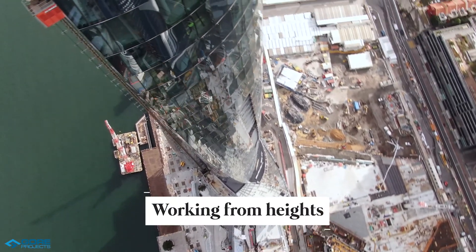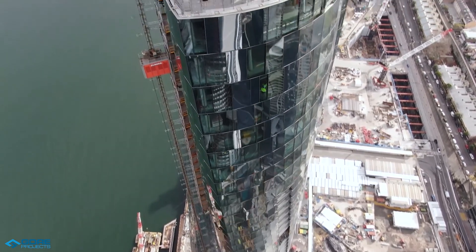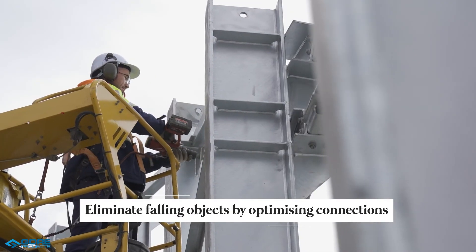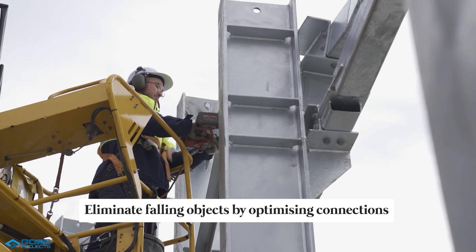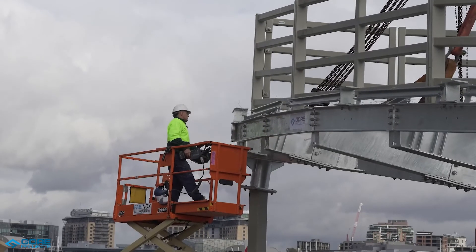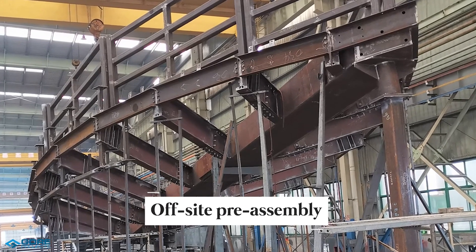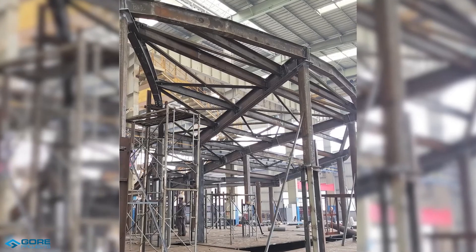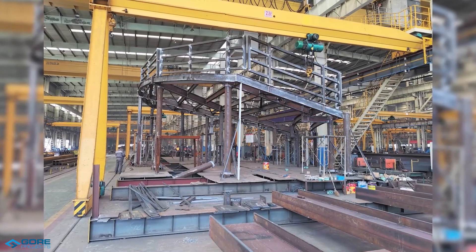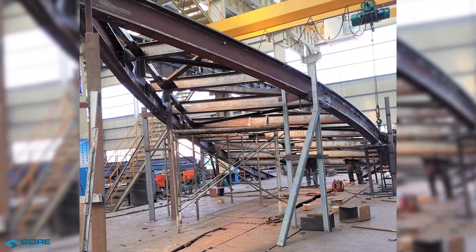Working from heights: we incorporated a pre-installed edge protection system, and elimination of falling objects by optimising connections — we moved connections away from the edge and pre-installed nuts and washers to the structure. Offsite pre-assembly: we pre-assembled the whole structure in the workshop to ensure the twisted geometry would fit together within 1mm structural tolerance.